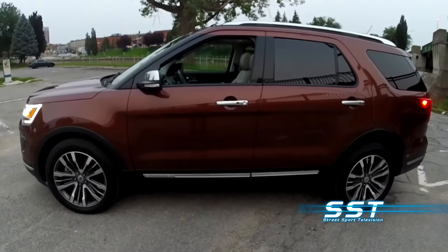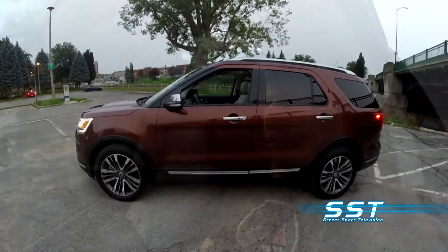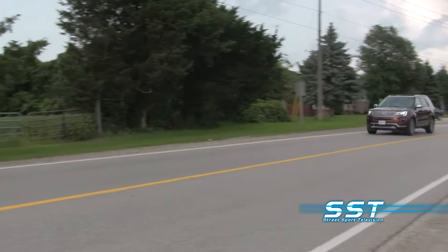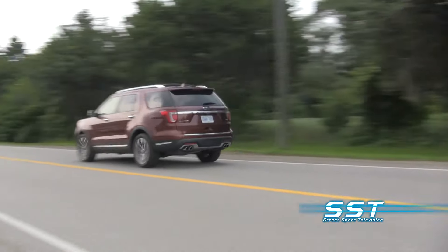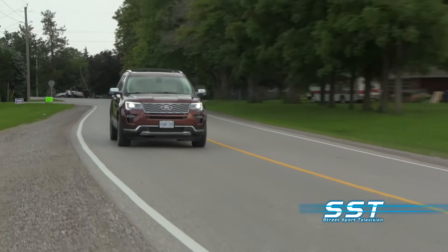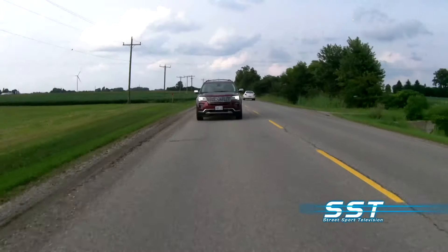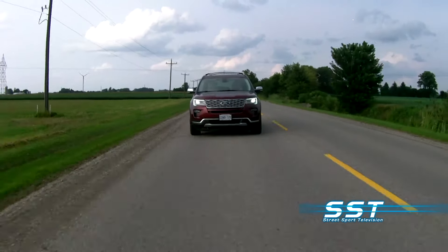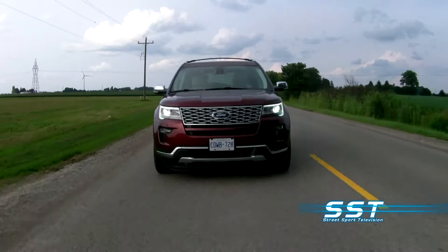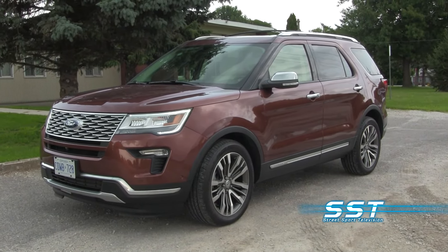We've been told Ford is developing an all-new sixth generation of the Ford Explorer, but with a lot of testing, a lot of consumer feedback, and millions of miles under the Explorer's belt, Ford has had time to work out all the bugs on the current model. The result is the best Ford Explorer to date. It's a midsize SUV that offers exceptional value and remains competitive in its class. It's definitely worth a look. Rick Walker, SST Car Show News.